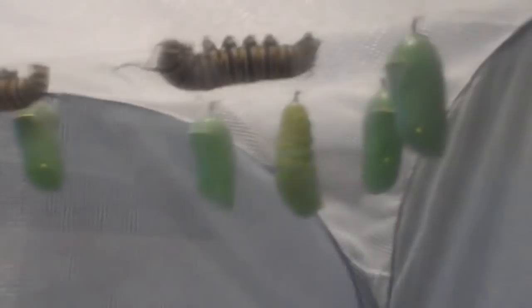This guy is lucky number 13 in cocoons for the year — we've got 24 total. We have seven other caterpillars in this cage right now and we've got four more in what we like to call extended nursery — just a little too small to play with the big guys yet.